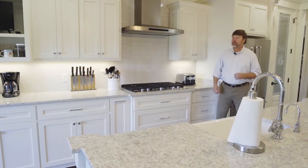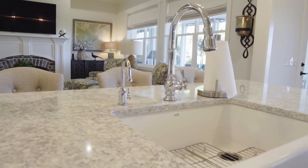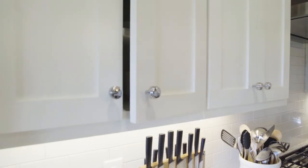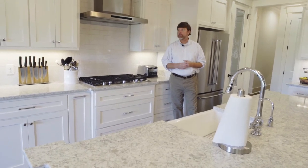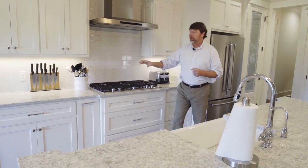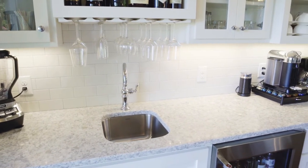We have a nice shaker-style detail for the cabinets with decorative hardware, a farm sink, pull-out trash. The cabinets have self-closing drawers and overhead cabinets. There's also a little coffee station as we get closer to the eating or breakfast area.